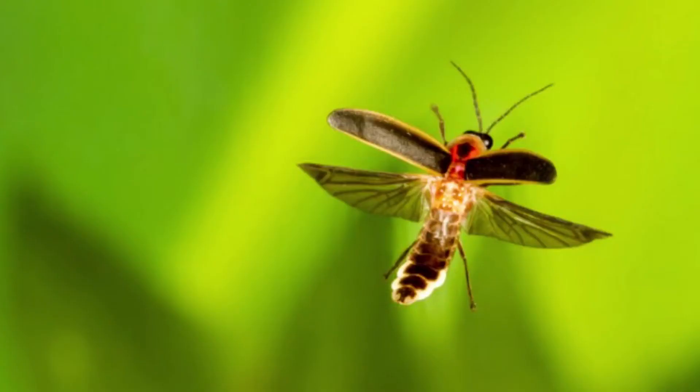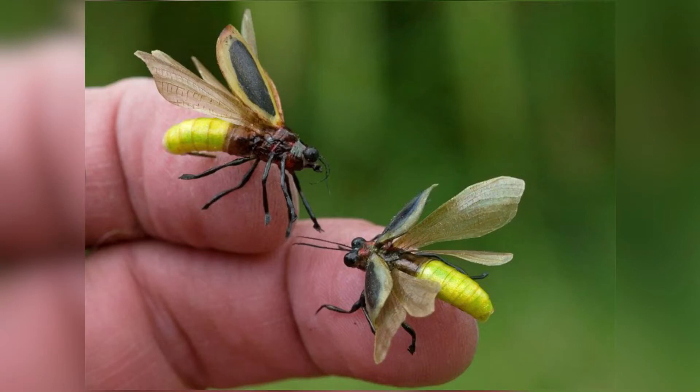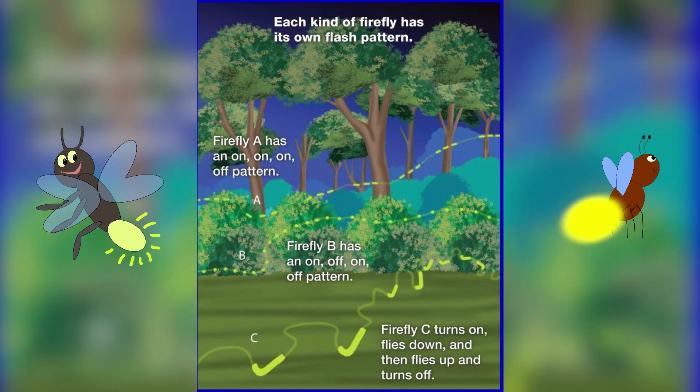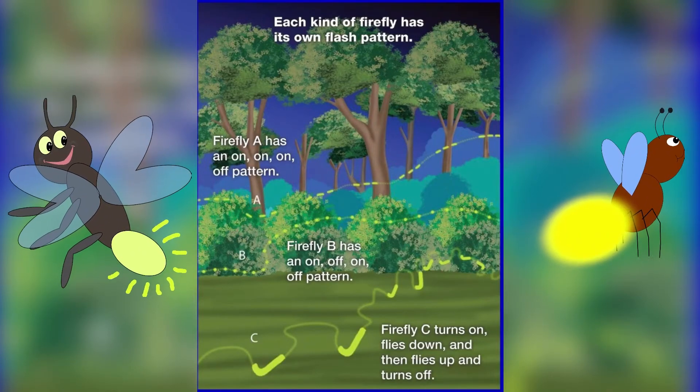Fireflies flash while they are flying through the air. Fireflies flash their lights to talk to each other. Each species has its own flash pattern. For example, Firefly A has an on, on, on, off pattern.